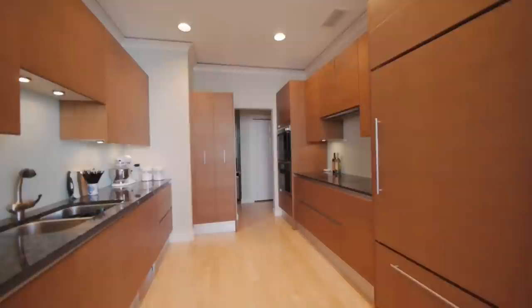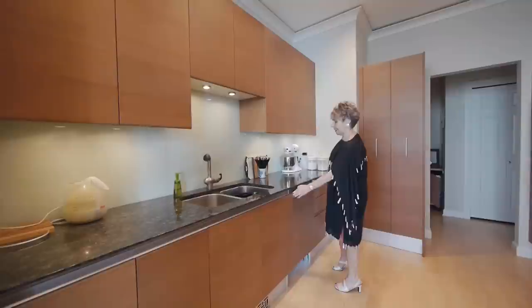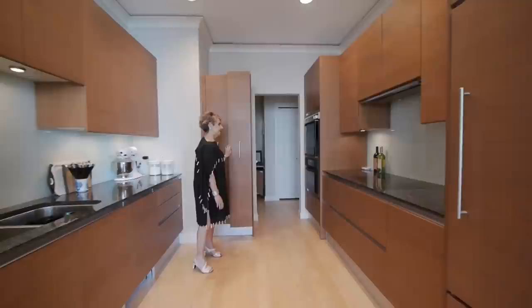And the kitchen is a good visit — it's a Pedini, from Italy. The dishwasher is Miele and it has panels to match the cabinetry, a Sub-Zero refrigerator. It has a pull-out pantry so you don't have to worry about extra space or building anything in, and it has granite countertops and a cooktop stove.